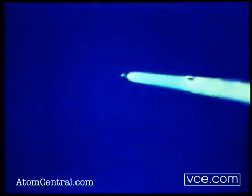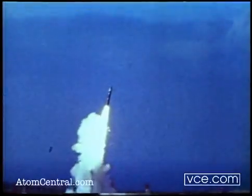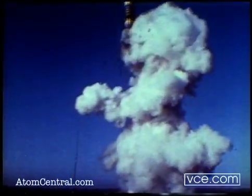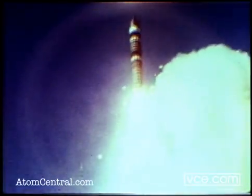Since June 1983, Peacekeeper's flight test program has reached new technological heights. The first eight test missile launches were from above ground, where potential problems were evaluated, irregularities identified, and corrective actions implemented.